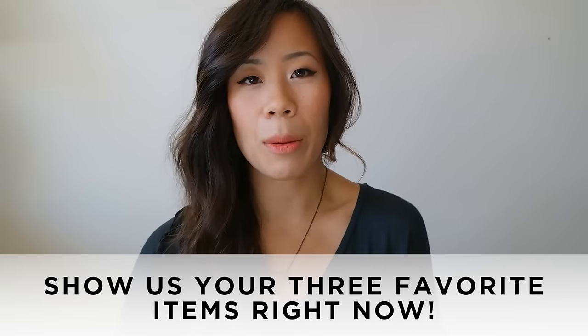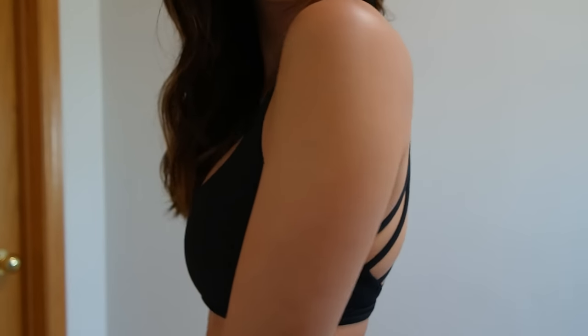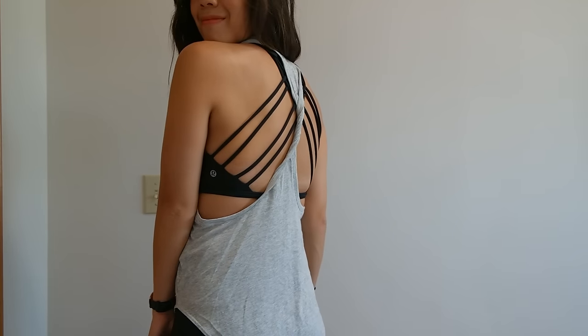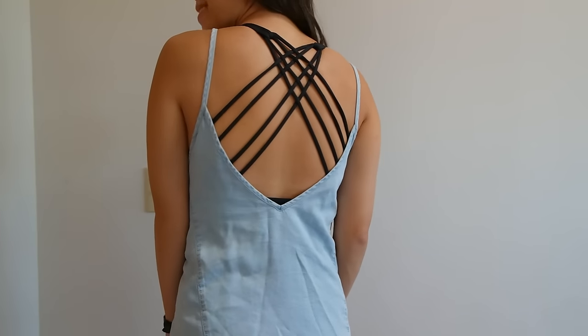Moving on to question number eight: what are your three favorite items in your closet at the moment? Number one is this Free to Be Wild sports bra that I picked up from Lululemon. I really love this lattice detail on the back — it's super comfortable and gives you lots of support. Not only does it look great at the gym, you can also wear it under low back or backless tops, which adds a lot of interest to your outfit.